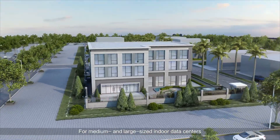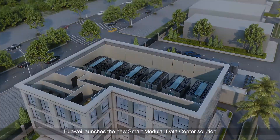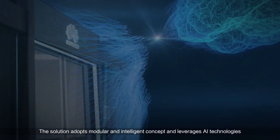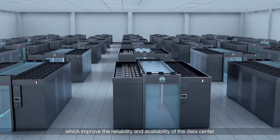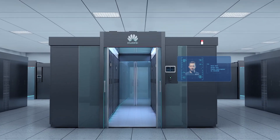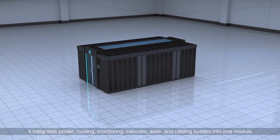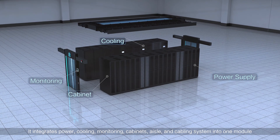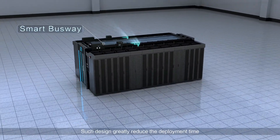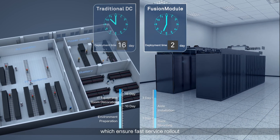For medium and large-sized indoor data centers, Huawei launches the new smart modular data center solution. The solution adopts a modular and intelligent concept and leverages AI technologies to improve reliability and availability. The modular design integrates power, cooling, monitoring, cabinets, aisle, and cabling system into one module, greatly reducing deployment time. A single module can be deployed within just seven days, ensuring fast service rollout.